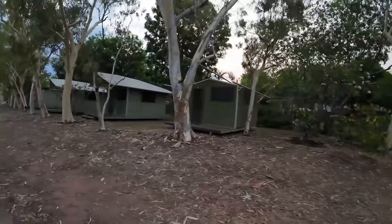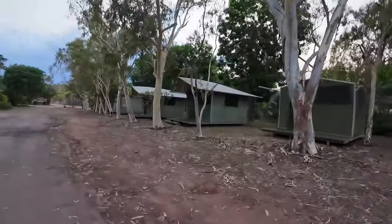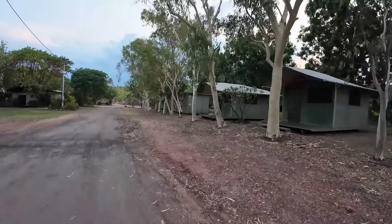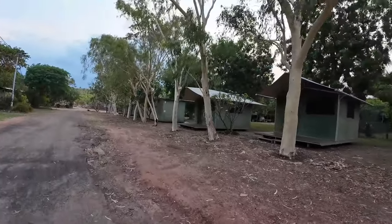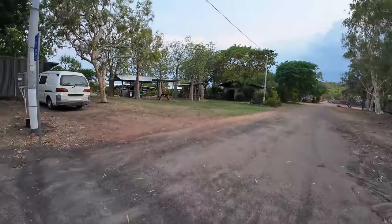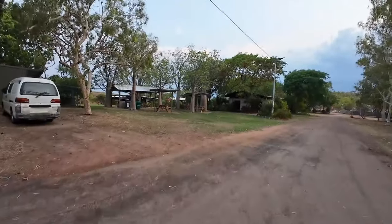Behind the reception area are all your cabins — you've got glamping tents and you've got cabins. I've never been down here so we'll have a good look. Over here is the picnic area.